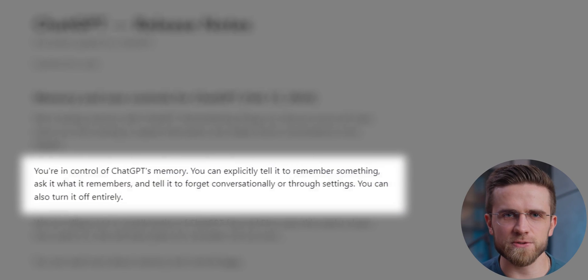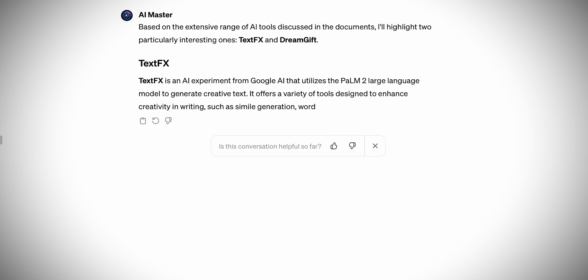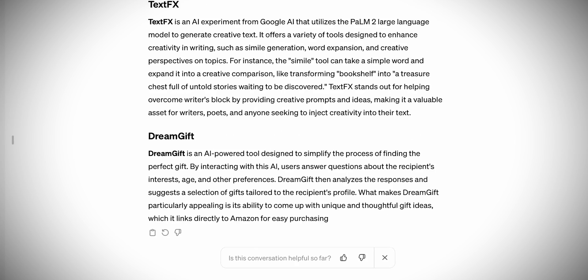First off, a special toggle has been added that basically disables the memory for ChatGPT. Here's why this is important. Typically, when you're conversing with ChatGPT, it records everything — all the messages, all the responses, and all the things it does — and sends it all to the servers. Later, this information is used to train and improve the model.